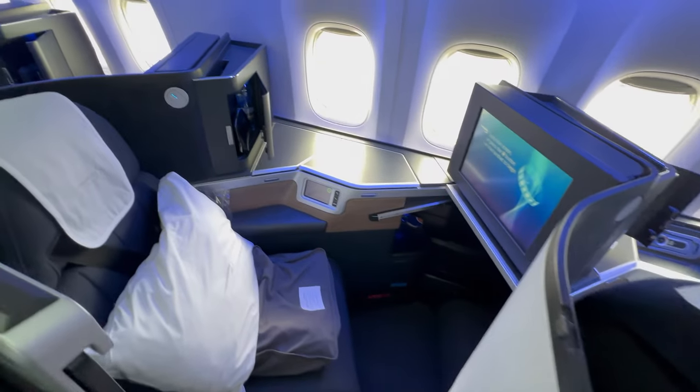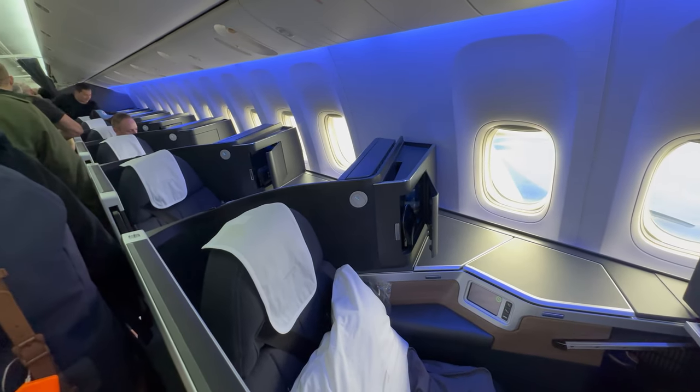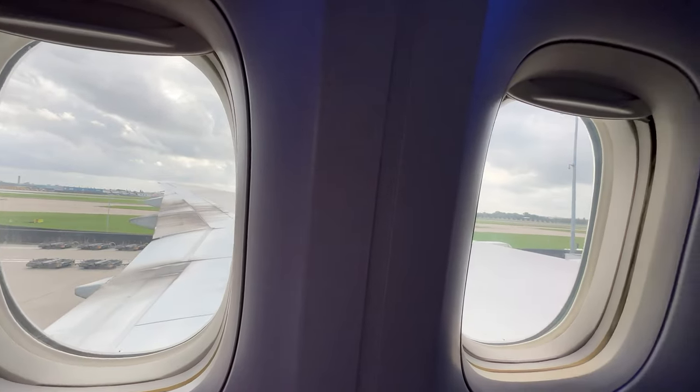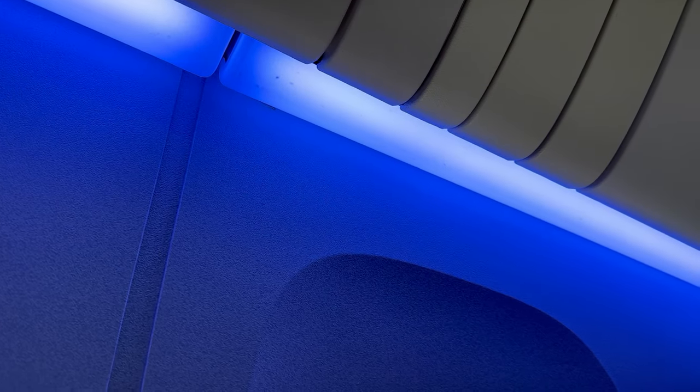We are in premium economy, which is the next cabin along, but here's a glimpse at the club suite. Our seats are 20A and 20B for my parents and I'm behind them in 21A. Boarding was pleasant and enjoyable with some nice music being played in the background and some relaxing mood lighting.